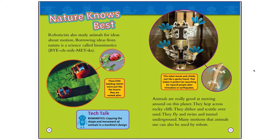Tech Talk: Biomimetics — copying the shape and movement of animals in a machine's design. Animals are really good at moving around on this planet. They hop across rocky cliffs, slither and scuttle over sand, fly and swim and tunnel underground. Many motions that animals use can also be used by robots. This robot moves and climbs just like a gecko lizard, making it perfect for searching for injured people after tornadoes or earthquakes.